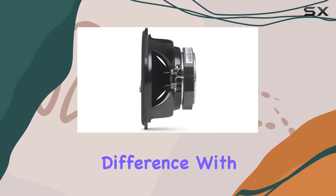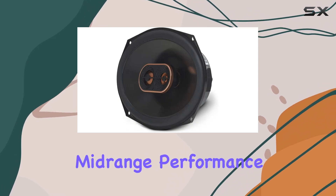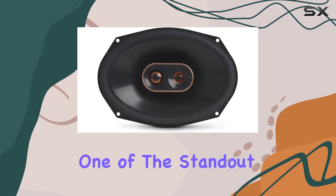Moving on to the bass, the oversized plus-one woofers make a noticeable difference. With more surface area, they pump out deeper bass and enhance mid-range performance. You'll feel the punch in your chest with every beat, making for a truly immersive listening experience.